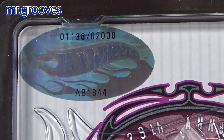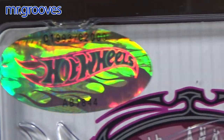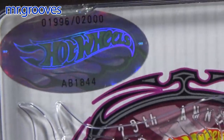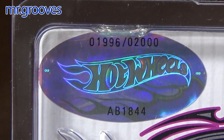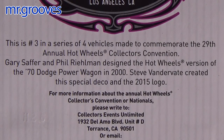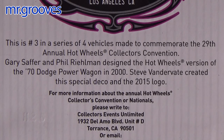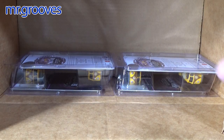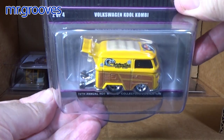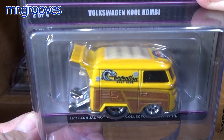Only 2,000 produced — that's why these are climbing in value. For collectibles, that's a nice low production quantity. Nowadays the convention cars are 5,000 or 6,000, which is a lot. If you're buying the cars hoping they'll be worth more money later, you better know what to buy. Which brings us to the last four in the box. You can already see the yellow Cool Combi — oh yeah, that's a nice one. A lot of people like to collect the Cool Combi.